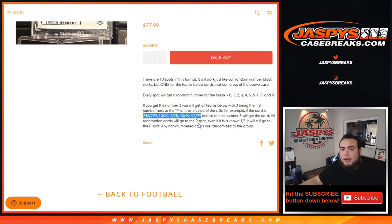Redemption cards automatically go to spot 0 — even if we know it's a 101, it'll still go to spot 0. If there are any non-numbered cards, we'll randomize them to the group of customers that are in this break.